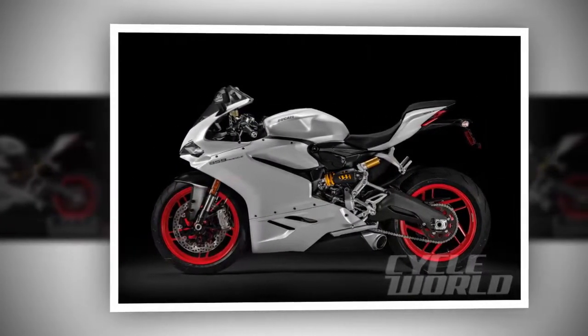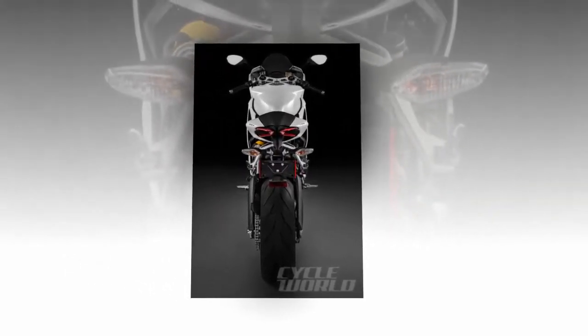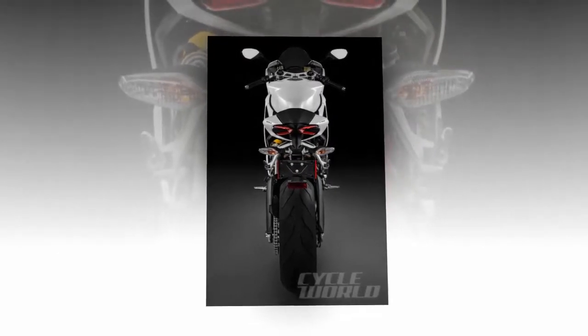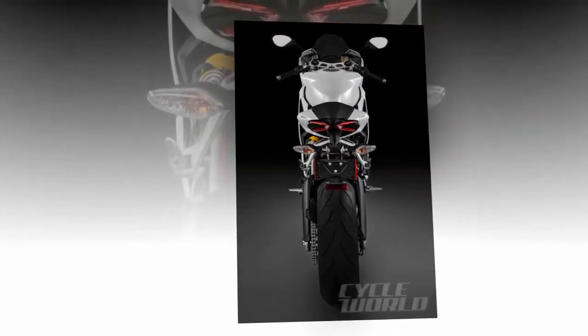As Mr. Ventura so aptly states, it's not so much a problem as it once was to have a larger displacement bike, because in the end it's very manageable and controllable. I wholeheartedly agree — the definition of the middleweight sport bike has evolved and we are all better for it. We're just not sure when displacement creep is going to stop, and we're not sure we care.